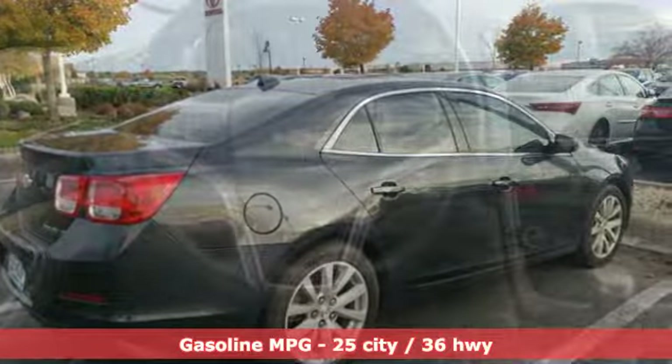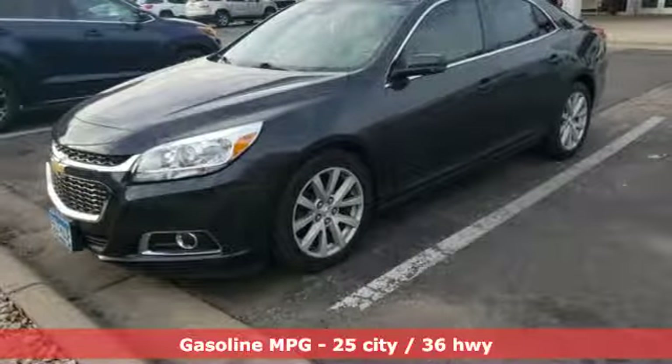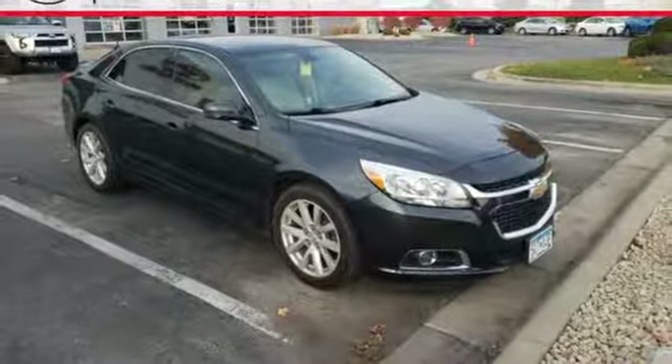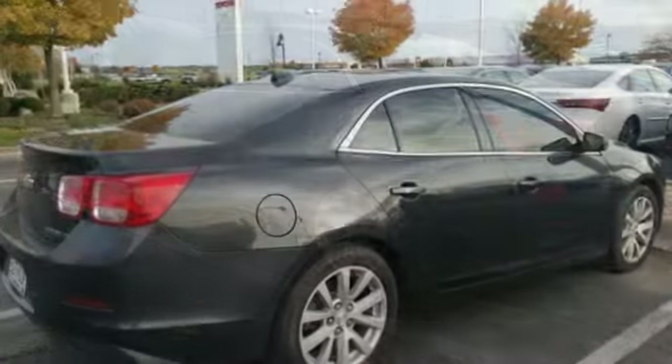Features include streaming audio, remote engine start, front heated leather bucket seats, wireless phone connectivity, dual zone climate control, inline four-cylinder engine, aluminum wheels, gas pressurized shocks, and power heated mirrors. In a Chevy,